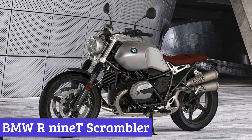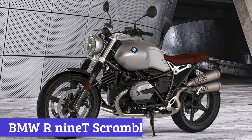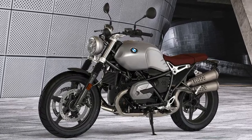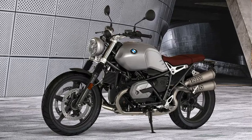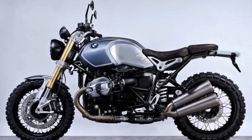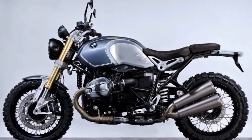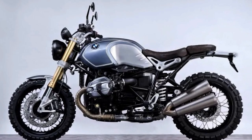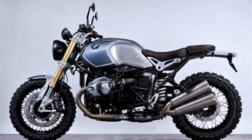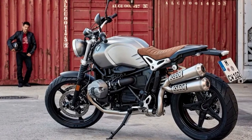Number 5: BMW R9 Scrambler. Picture yourself on a powerful and stylish motorcycle that is as comfortable on the open road as it is off the beaten path. This is precisely what the BMW R9 Scrambler offers — a unique blend of performance and style that has taken the motorcycle world by storm since its release eight years ago.